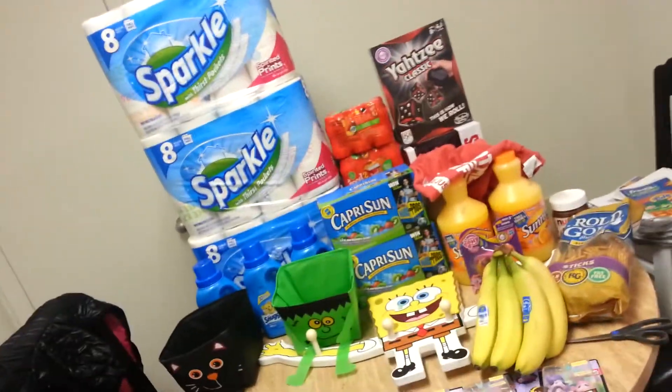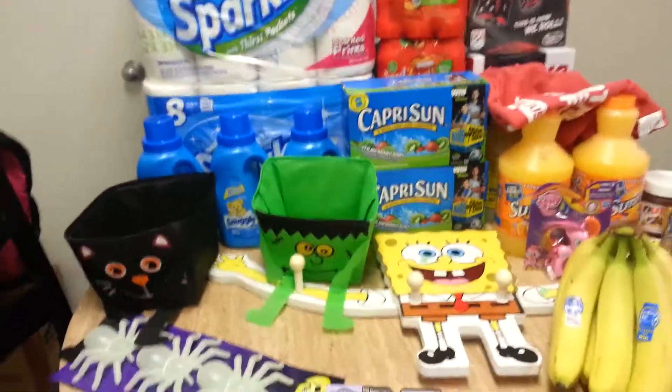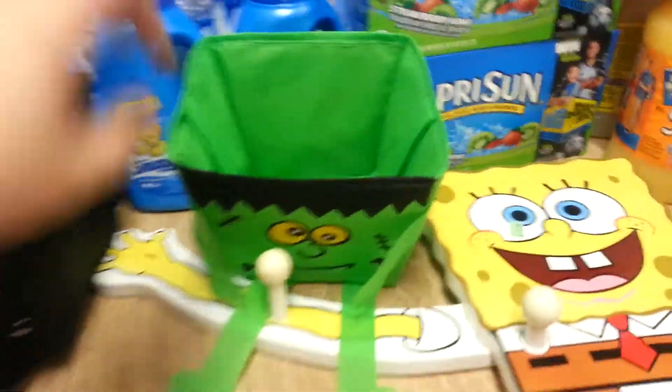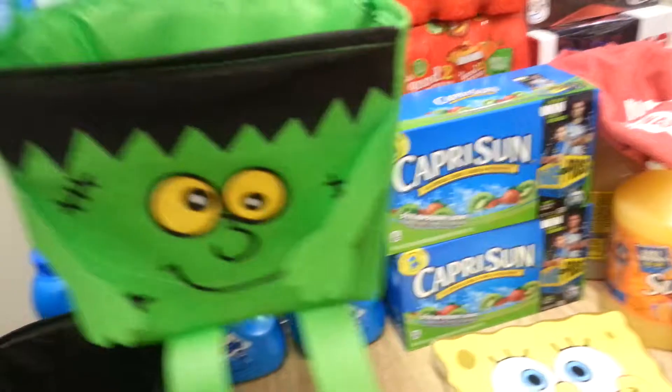I'm trying to get all of it in one picture. I got quite a bit today and I'm going to start with Dollar Tree. Dollar Tree has these really cute little baskets for Halloween for trick or treat. They were only a dollar and they had a Frankenstein and I think just this black hat.